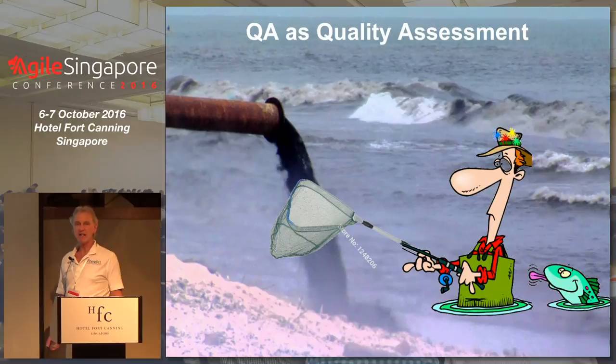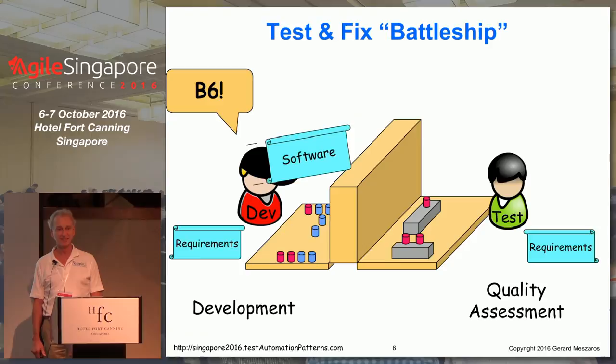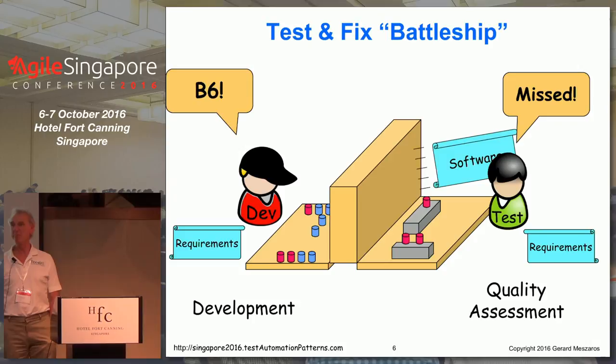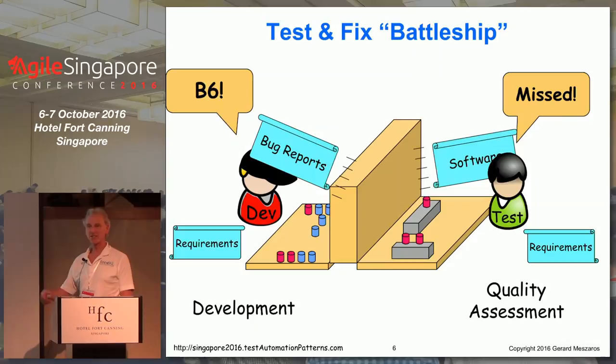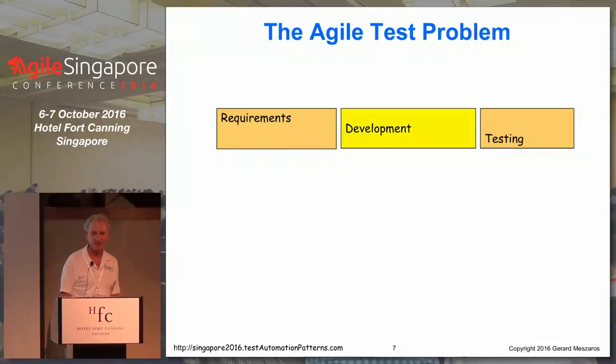So why is this an issue? The problem is that if we treat testing as a separate thing that's downstream from development, then we end up playing this game I call Test and Fix Battleship. Development throws a software release over the wall. Testing plays around for a while, writes up some problem reports, says 'Missed!', and sends back the bug reports. They just keep taking shots until eventually you run out of time and say, okay, we're going into production anyway even though we still have this long list.